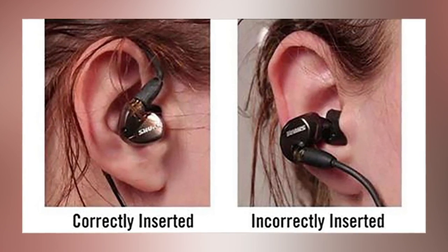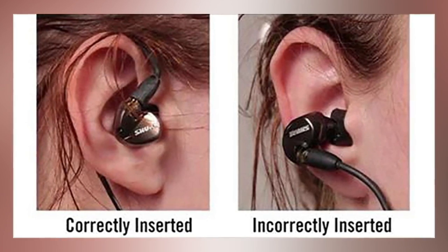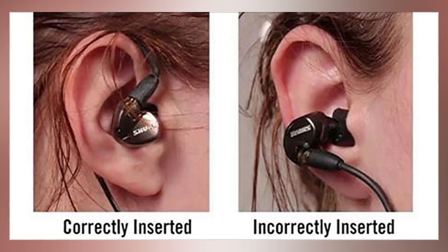If you put your earbuds in and wrap them up and over the backside of your ear, the cord will stay secure and in position because your ear is keeping the pressure off the earbuds.